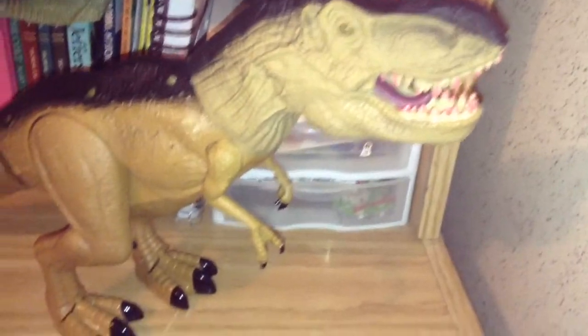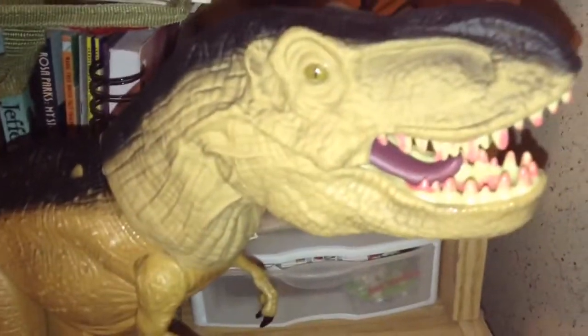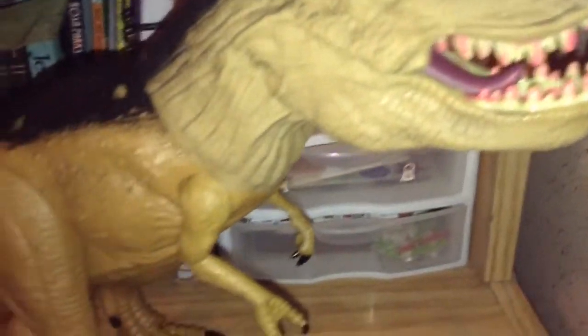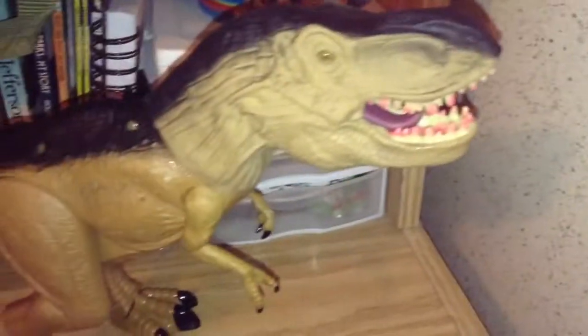This T-Rex is from my grandparents. Yes, it makes sounds, but it's extremely loud so I'm not gonna play it. He also walks. Very nice in my opinion.